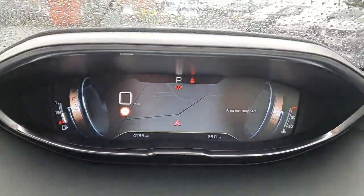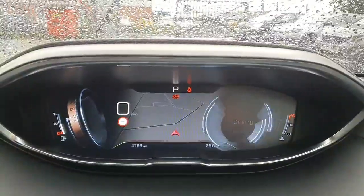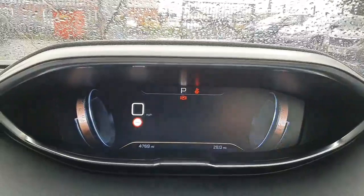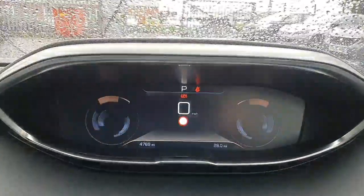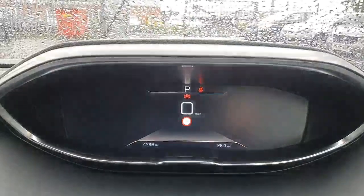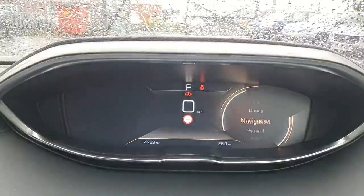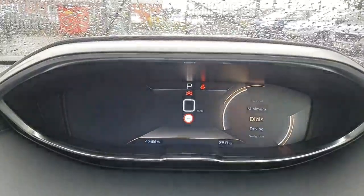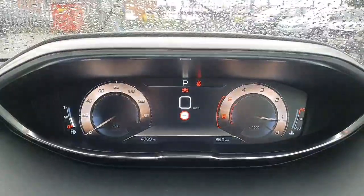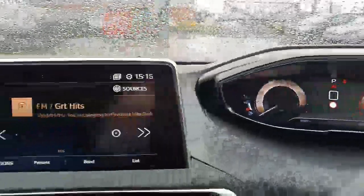Inside you can see it has the Peugeot i-Cockpit. You can have the sat nav projected across the full screen, or set it to minimum so you just have the speedo in the centre. Just below the speed display it will read traffic signs, so it always shows you the current speed limit. The car is currently on 4,769 miles, which will rise as it is a running demonstrator.